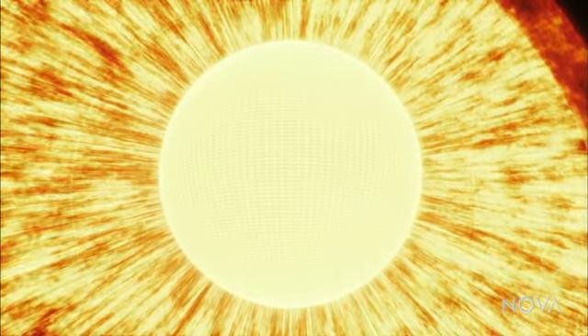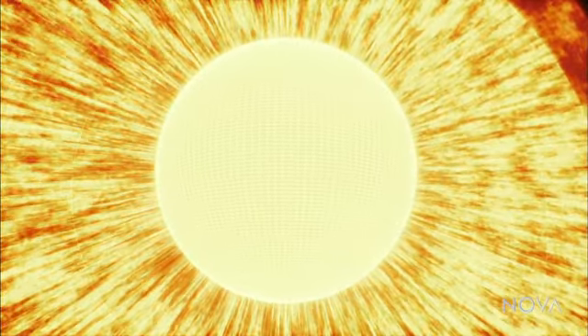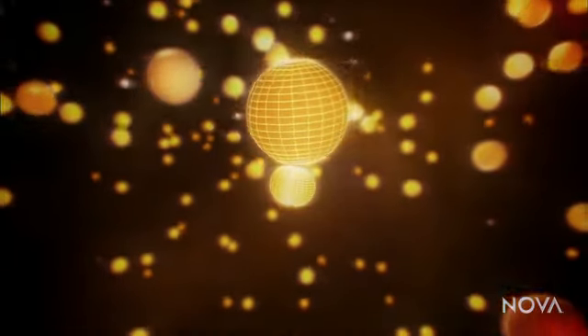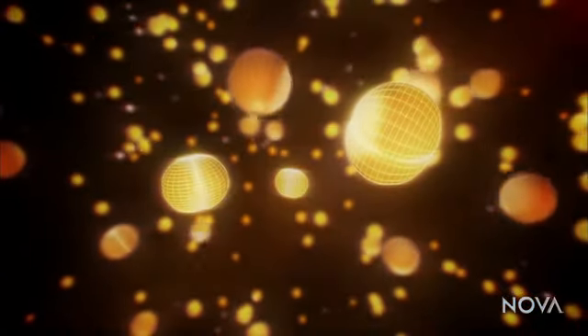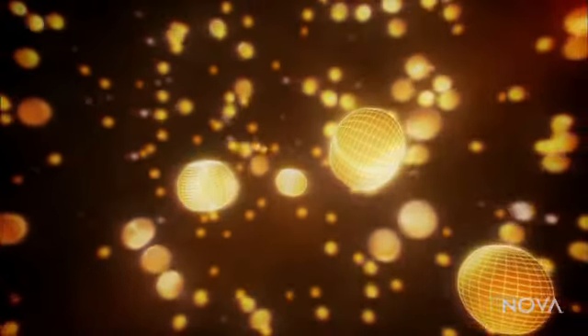Like most stars, our sun is basically a big nuclear furnace. Deep inside its core, immense gravitational pressure fuses hydrogen into helium. These reactions release a tremendous amount of energy in the form of electromagnetic radiation.